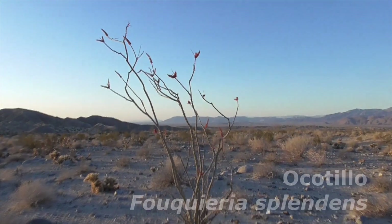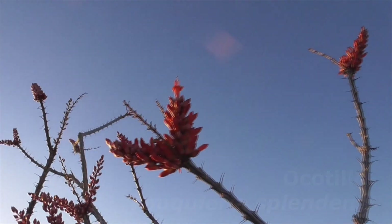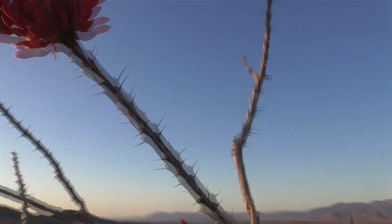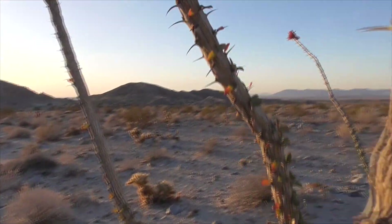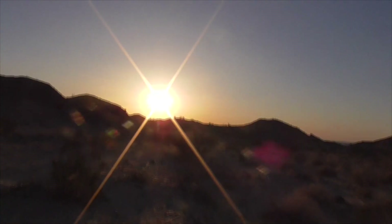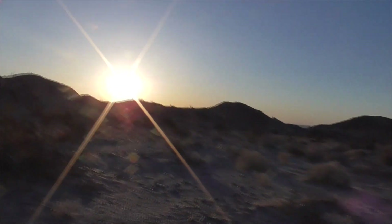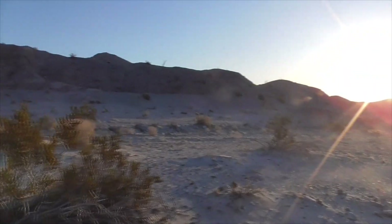This is an Ocotillo — Fucuria splendens. He's starting to bloom; one little flower opened up already. He's really spiny — super spiny — and he's got little leaves on him right now. After it rains, he'll shoot out his leaves and they'll fall off. If it rains again, he'll send out more leaves that fall off. In the course of a year, he might get six, seven, or eight different leaf cycles.